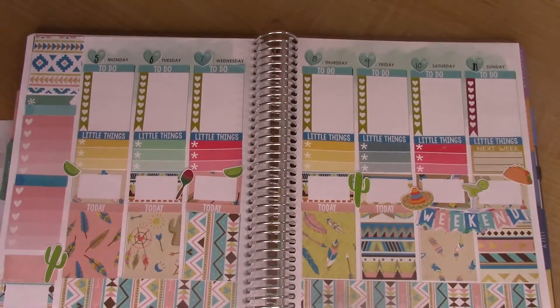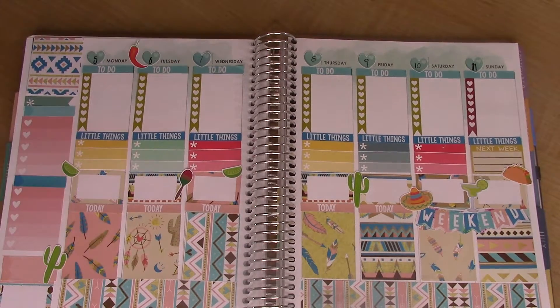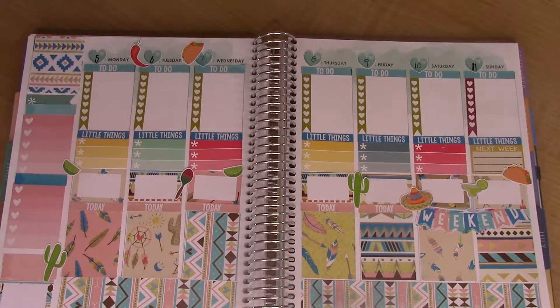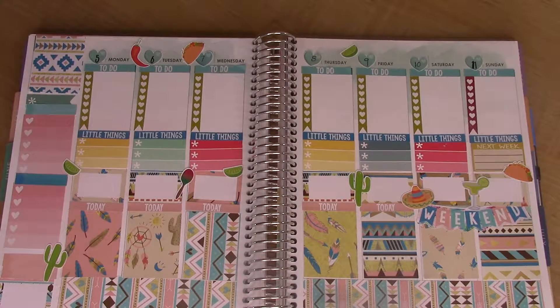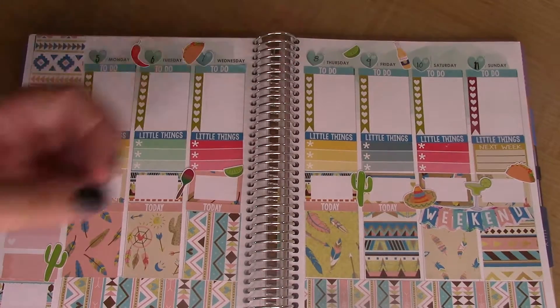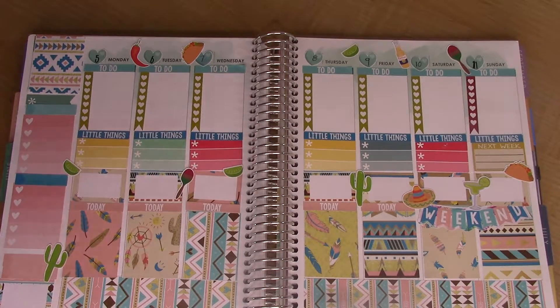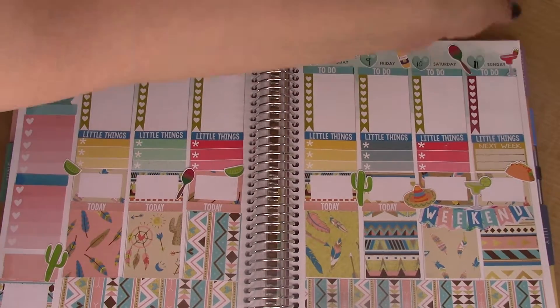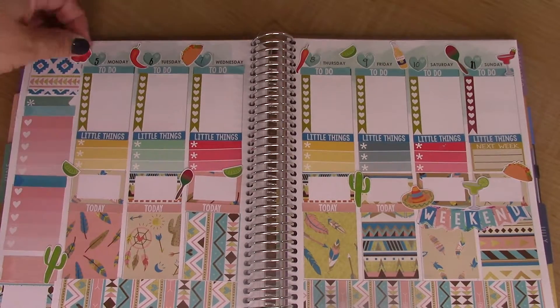I'm just going to do a few more decorative stickers in between the dates up top — some chili peppers, taco, lime, maracas, margarita.